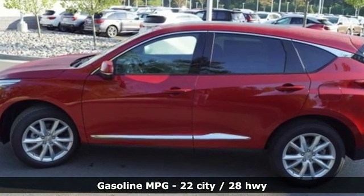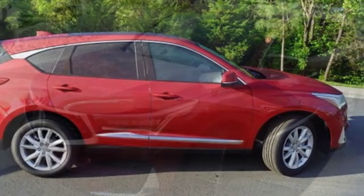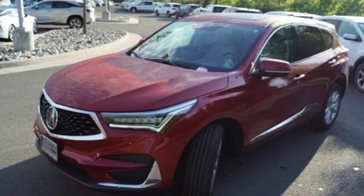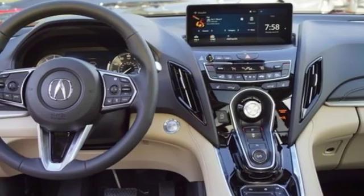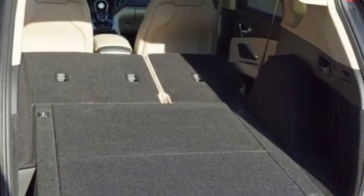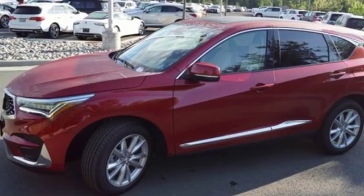Streaming audio, doors and push button start proximity key, dual zone climate control, auto dimming rear view mirror, smartphone wireless charging, front heated bucket seats, turbo inline four cylinder engine, power sliding and tilting sunroof, gas pressurized shocks and power heated mirrors.